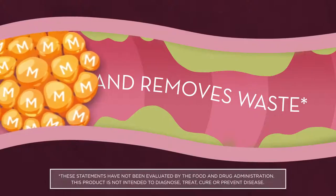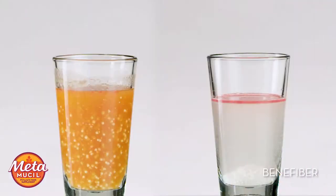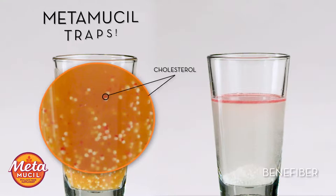The gel bulks and softens stool as it traps and removes waste, helping you stay regular. Now we can see the psyllium in Metamucil has gelled, trapping the cholesterol and sugars.